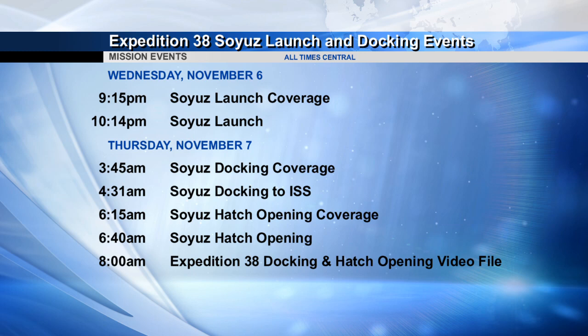Docking coverage will begin at 3:45 a.m. on November 7th, with the actual docking taking place at 4:31. Hatch opening coverage begins at 6:15 a.m. Central Time, with the actual hatches being opened at 6:40. We'll then have a video file at 8:00 a.m. Central Time.